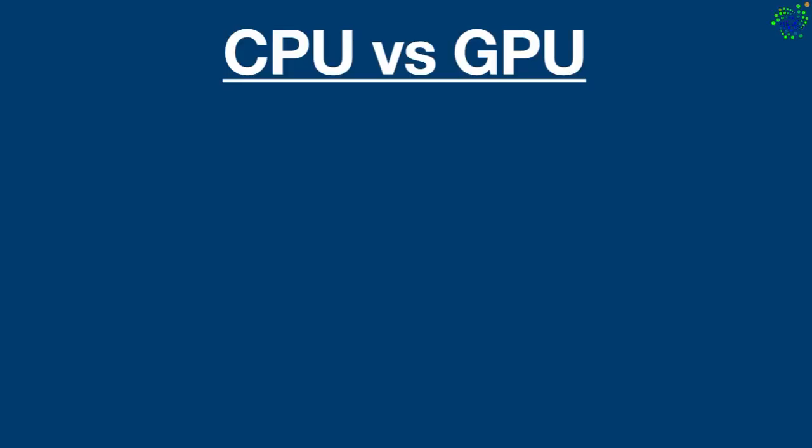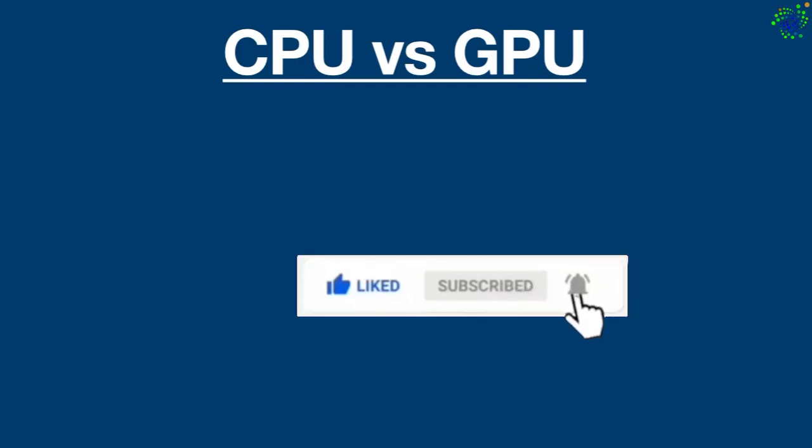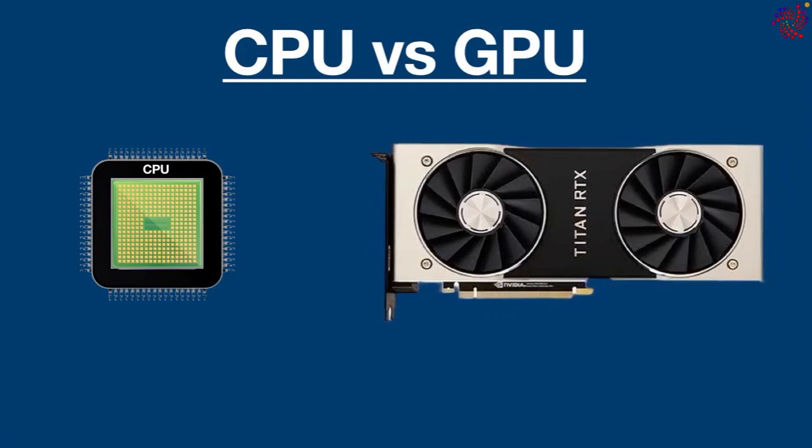Hello everyone, welcome back to another video. Today we are going to see the difference between CPU and GPU. CPU and GPU are two fundamental computing engines — without them, computing devices don't work.